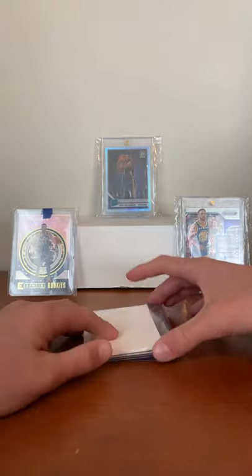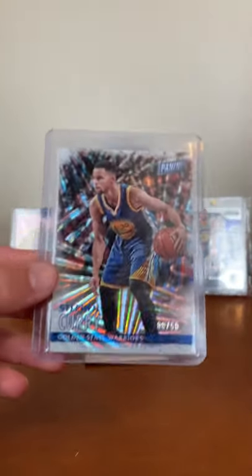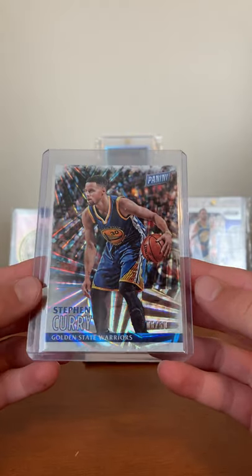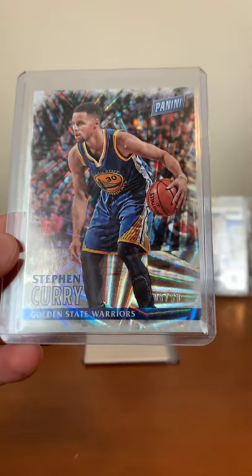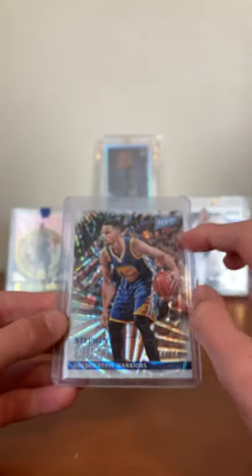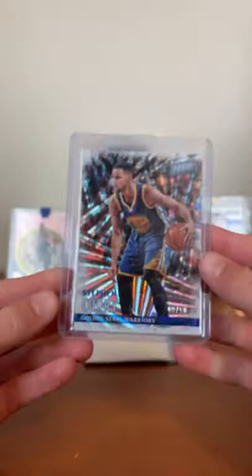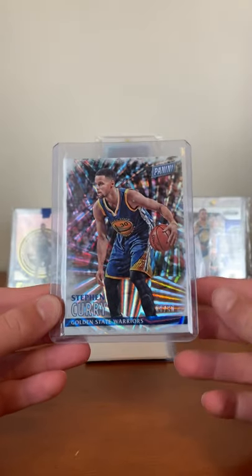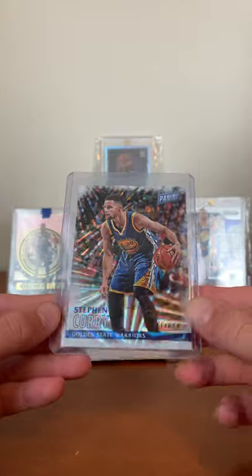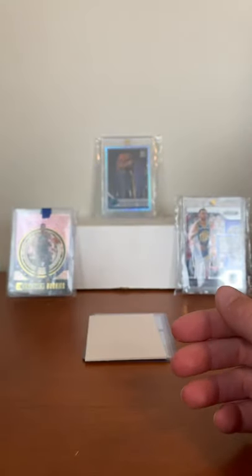Next we got a Stephen Curry Panini, numbered 8 out of 50. This is very cool — almost like a firework laser design on the card, very sweet. Steph Curry, my favorite NBA player. Only 50 were made, so this is very cool to have.